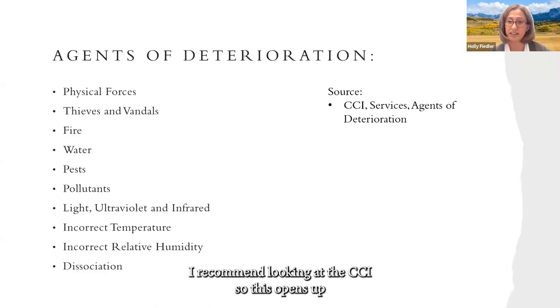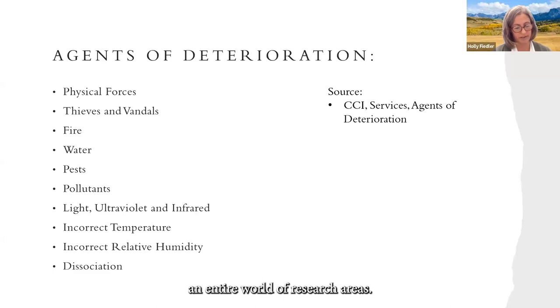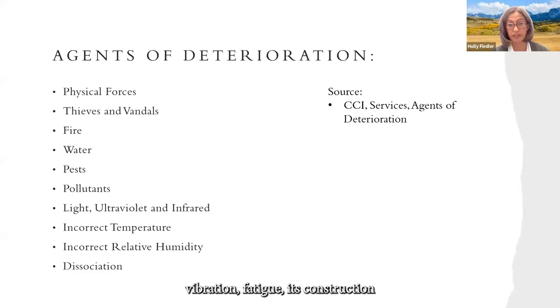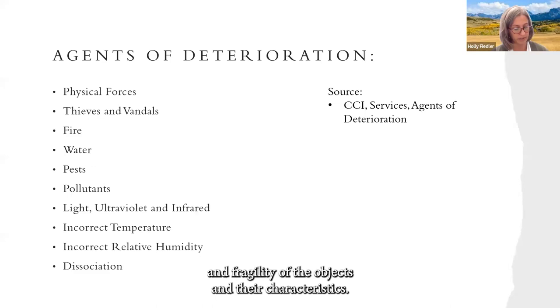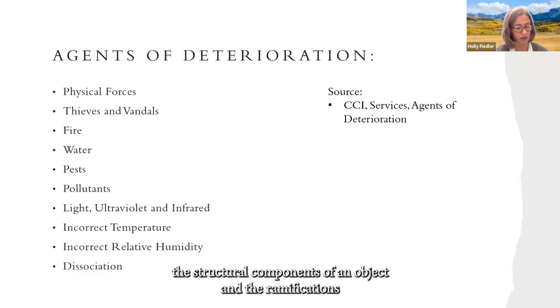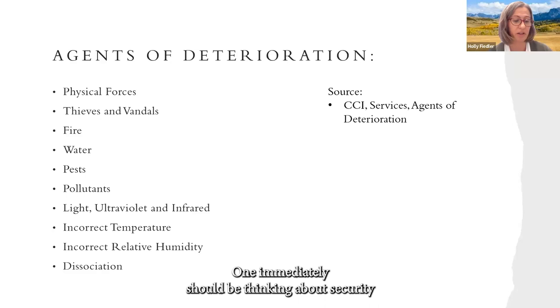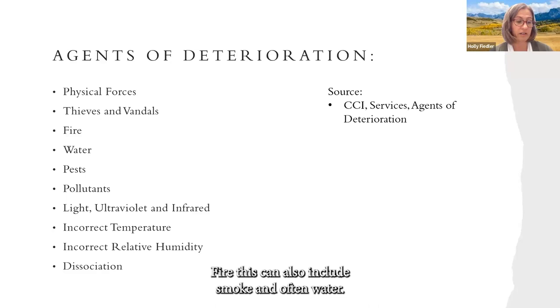Agents of deterioration — the CCI recommends looking at ten primary threats. Physical forces include direct or indirect effects of force, mechanical shock, vibration, fatigue, and the construction and fragility of objects. A key highlight here is understanding the structural components of an object and the ramifications for handling, storage, and shipping. Thieves and vandals: one should immediately think about security and access, and this should not be undervalued.